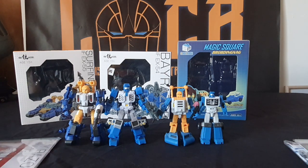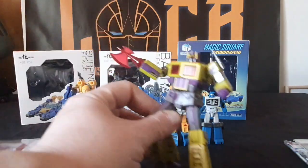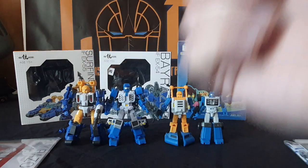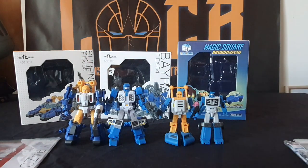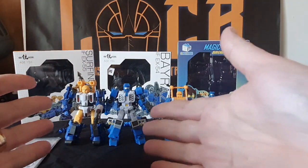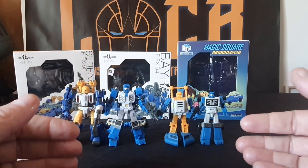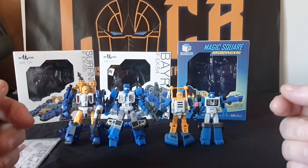There's not much to them in regards to accessories that you get — nothing like, say, Toxic Prime, where you get all sorts of stuff like an axe and more. I'll show you in the review when I do it in a bit. But yeah, that's pretty much it. I quite like Iron Factory, but I also like the Magic Square version, so it's swings and roundabouts really.